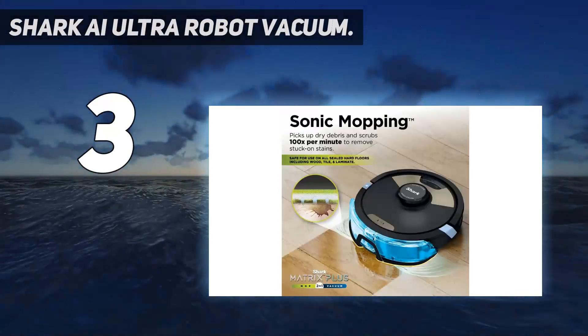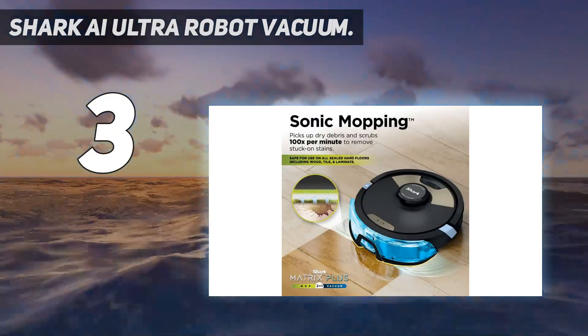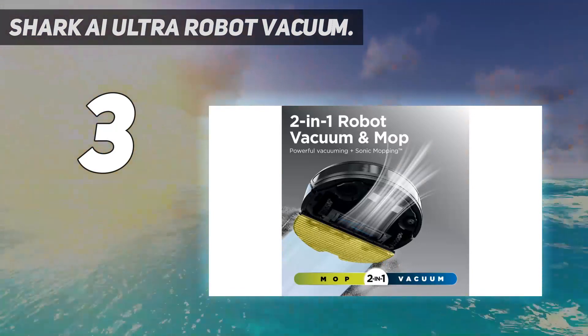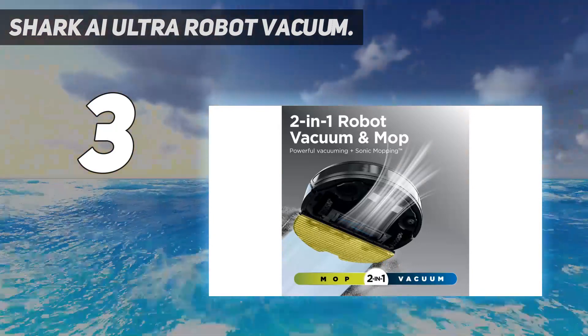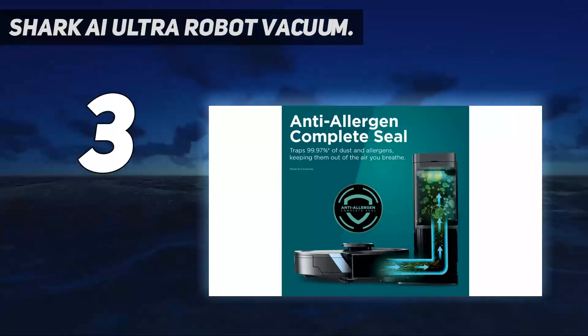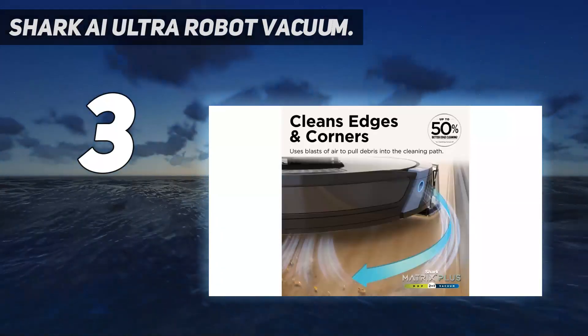When we laid a roll of packing tape on the floor, the vacuum pushed it around. The vacuum will pick up individual Lego bricks, but it will avoid your child's Lego castle. If these types of things are common in your house, you'll want to set up no-go zones for children's play areas.